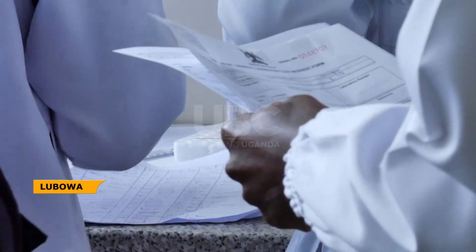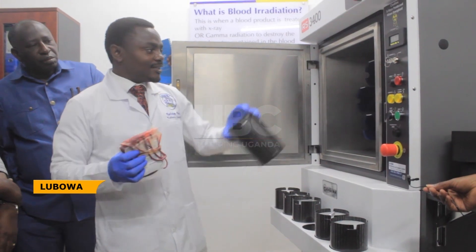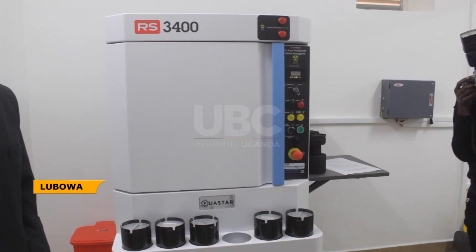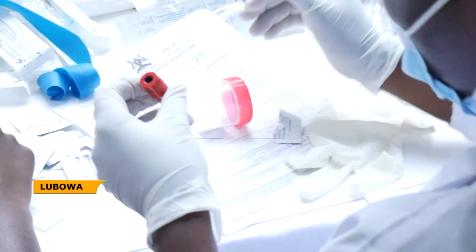Blood irradiation is a scientific process where already screened blood from a donor is passed through x-rays of a machine, with the aim to destroy lymphocytes that can potentially fight the cells in the blood of the receiver.